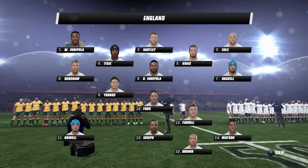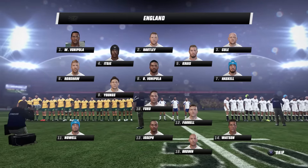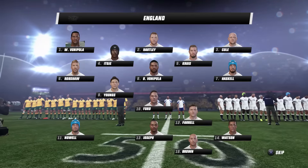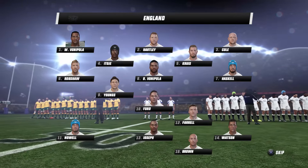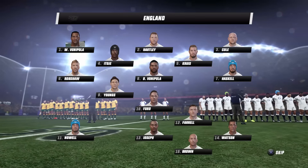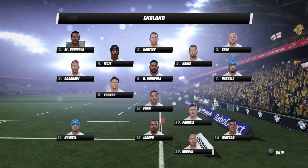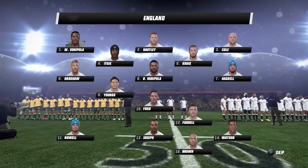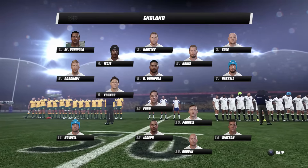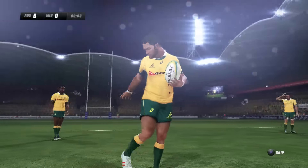The visiting England side have a history-making opportunity here today and they've really tried to keep things as similar as possible. A couple of changes in the back line see Ford coming in at number 10, Farrell moving out to 12, sees Morrell out of the starting 15, and Noles starting on the left wing. Marco seems to have some trouble with his jersey tonight — let's hope that doesn't affect his performance.